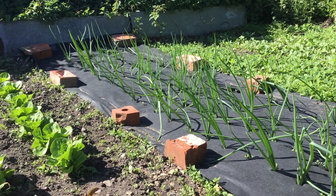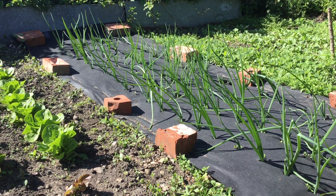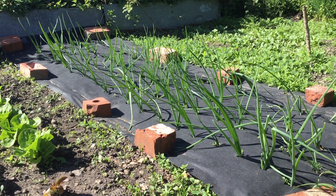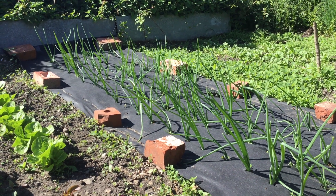What you can see right now are some onions. My husband loves onions but he doesn't like weeding, so that's the reason why he put that foil down on the ground so the weeds stop growing and the onions develop nicely.